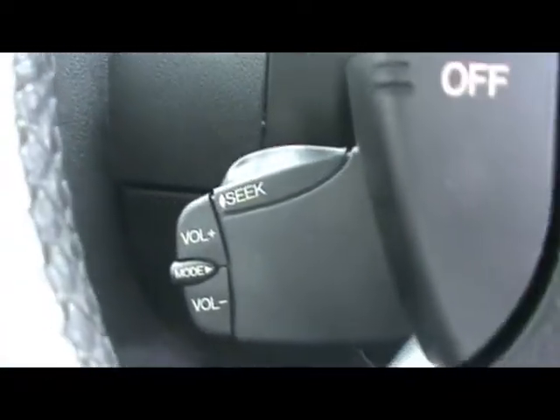Hopping to the front then — we have a multi-function steering wheel, cruise control, and the stalk control is there for the audio system.